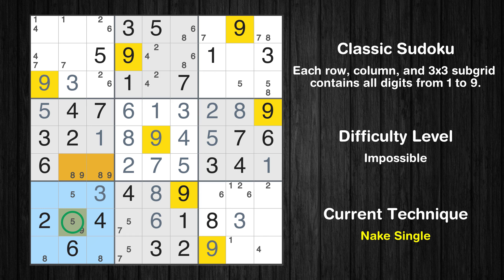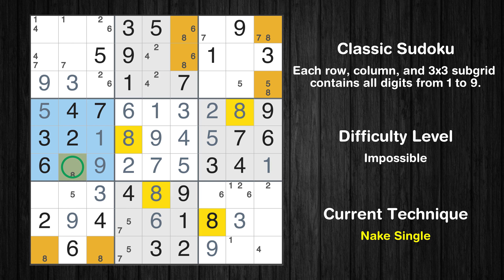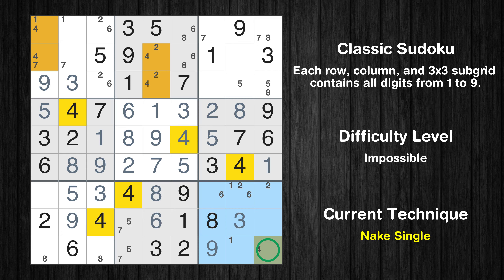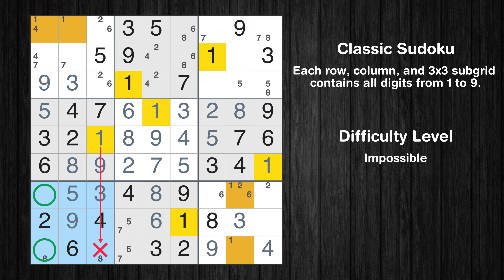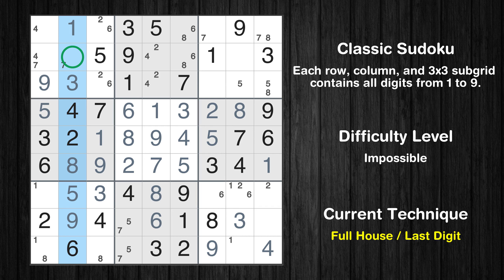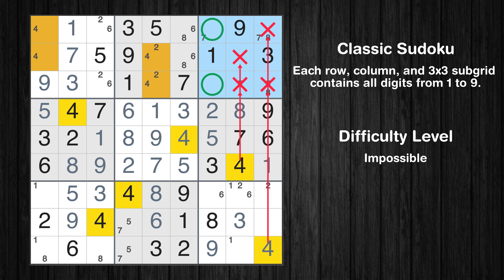Only one position left in the seventh box where value 9 can be placed. Only two positions left in the seventh box where value 1 can be placed. There is an intersection with another region in subgrid 7 — value 1 has to be in one of the marked cells, so it cannot be in any other cell in column 1. Only one position left in the first box where value 1 can be placed. Only 7 is missing in the second column.